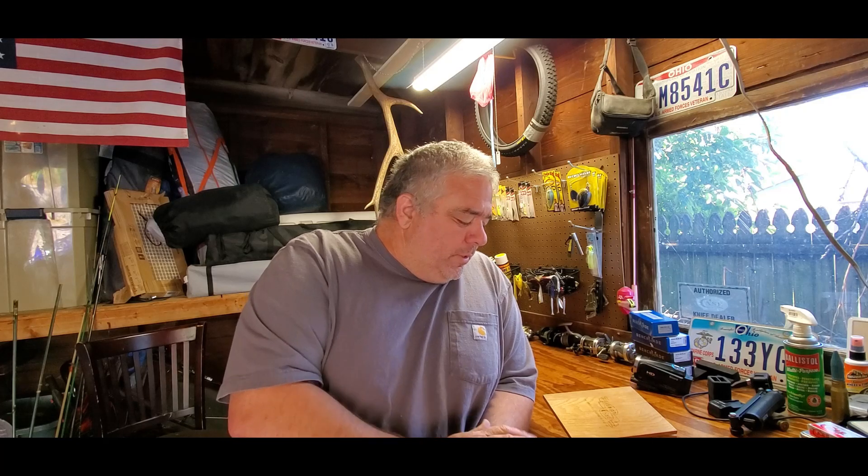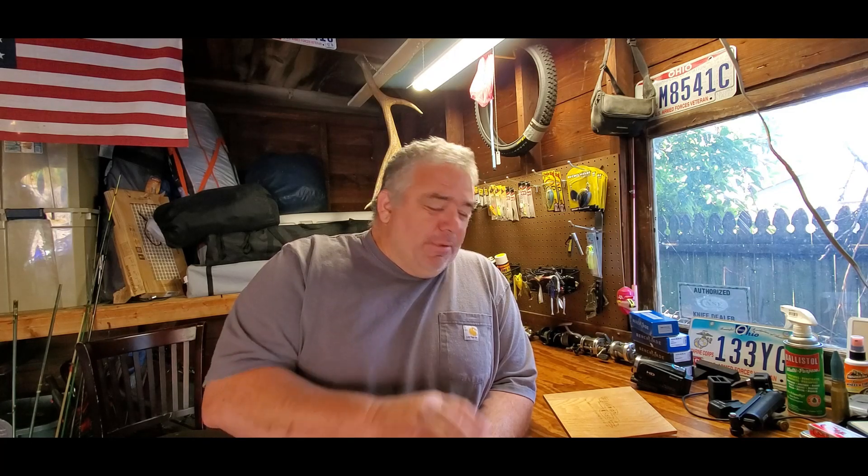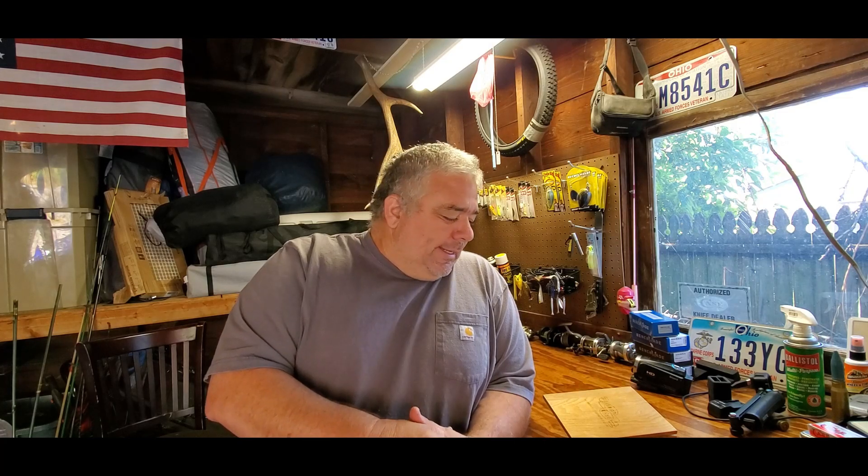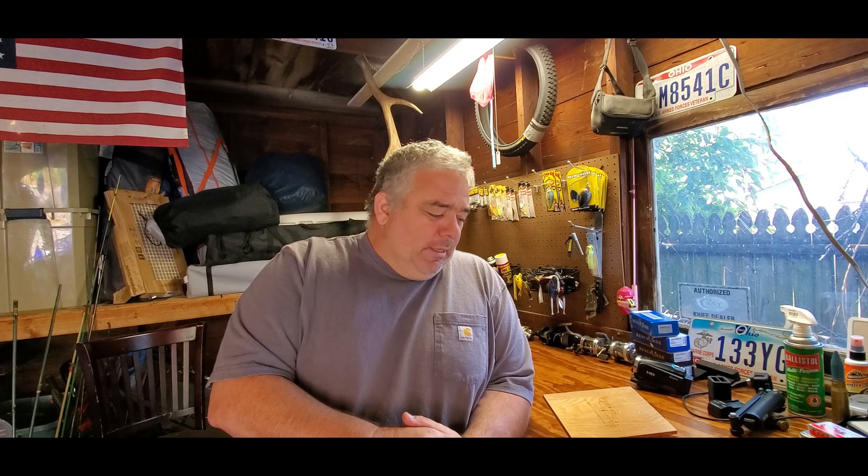So here's the Case canoe with the matching Zippo lighter. I've thought about it — I'm going to give this away when I hit 2,000 subs on my channel. I haven't done a giveaway in a while and I've given away some cool knives before, but nothing like this. When I hit 2,000 subs I'll do a giveaway video. It's not worth a ton of money, but it's definitely cool — a 1993 Case canoe with a matching 1993 Zippo lighter as a set.